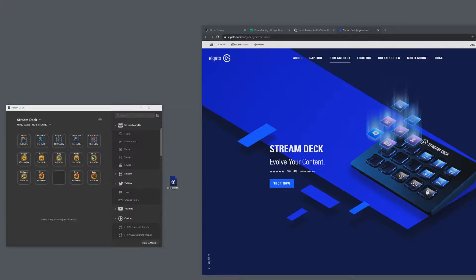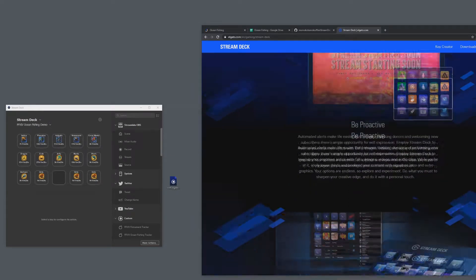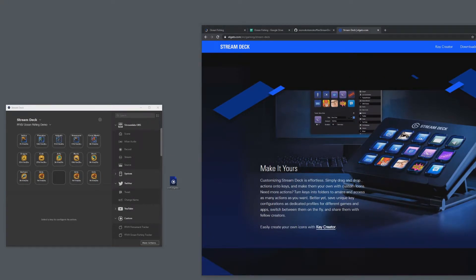What is a Stream Deck? It's a macro keypad with little LCD screens as the buttons. I think Corsair owns this company now — it's made by Corsair, it's called the Elgato Stream Deck. You can customize the buttons with your own icons and whatever macro key you want to assign. It's not really only for streaming; it's also for productivity, associated with whatever activity or software you want.